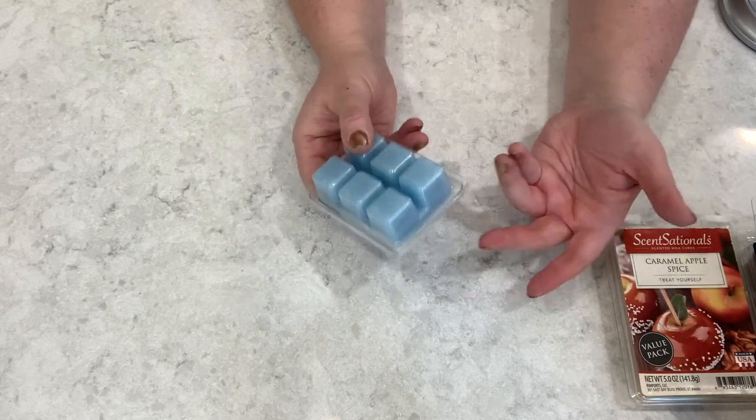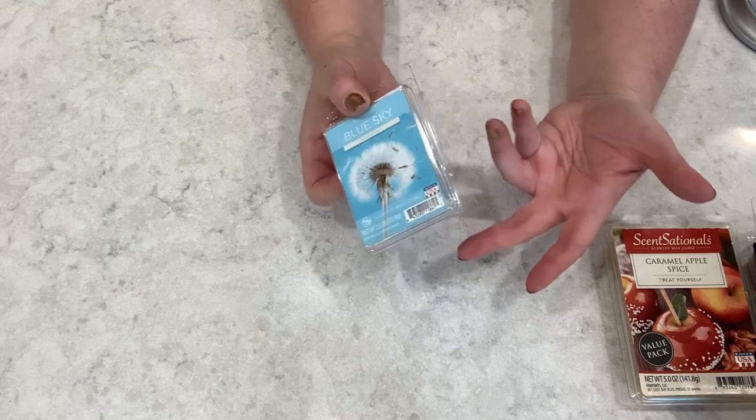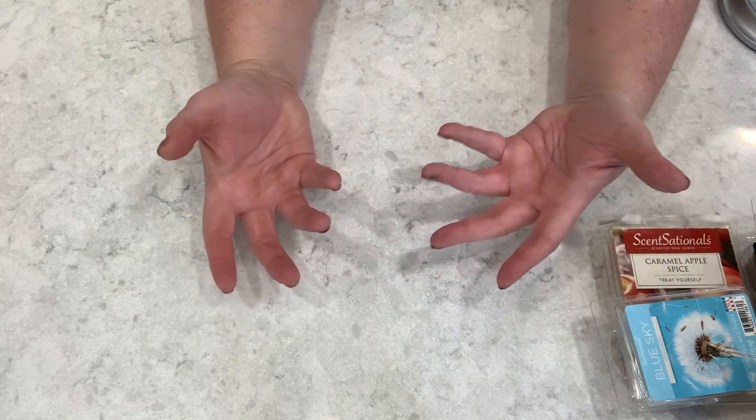Then we have Blue Sky — this is one I love melting in the bathrooms. It's just a beautiful fresh scent that I would buy a sleeve of every time I go in to make sure I'm stocked up for the year. It's kind of a scent I would pull for almost every month in my melting basket.